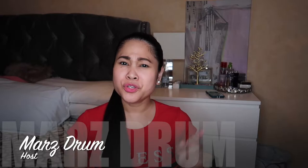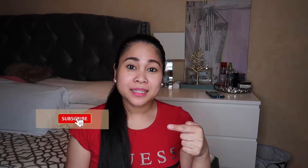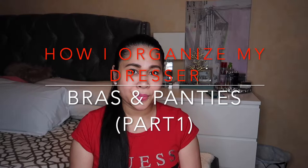Hi guys, welcome back to my channel. This is Mars Dom, your host for today. If you are new to my channel, please subscribe and click the notification for more videos. Our blog for today is about how to organize your underwear, your husband's shirts, cargo shorts, bras — especially if you're a lady or a woman watching right now. So without further ado, let's get started.